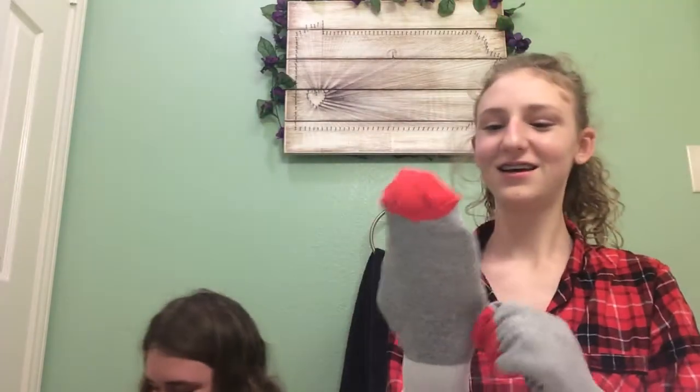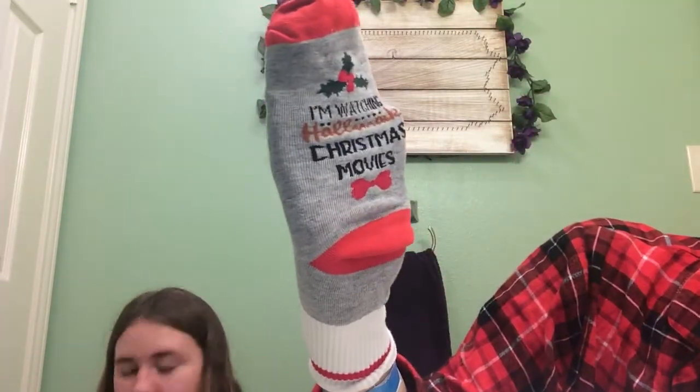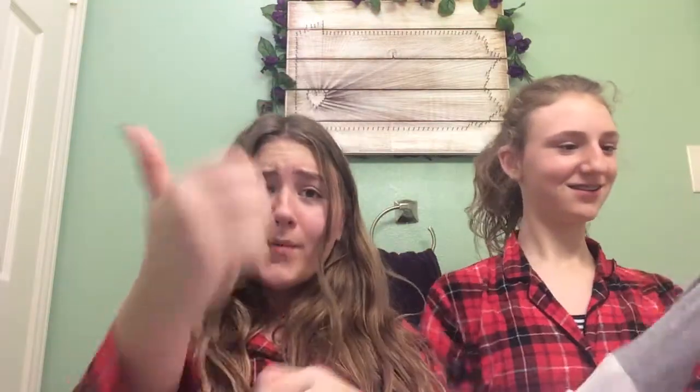Let me stick it in so you can read it. It says: 'If you can read this, I'm watching Hallmark Christmas movies.' Oh my gosh, me and Caitlin have been wanting these socks for so long and we got them! At first I thought they said something else — I'm like, what the heck is this supposed to mean? So yeah, there's all our stocking stuffers.